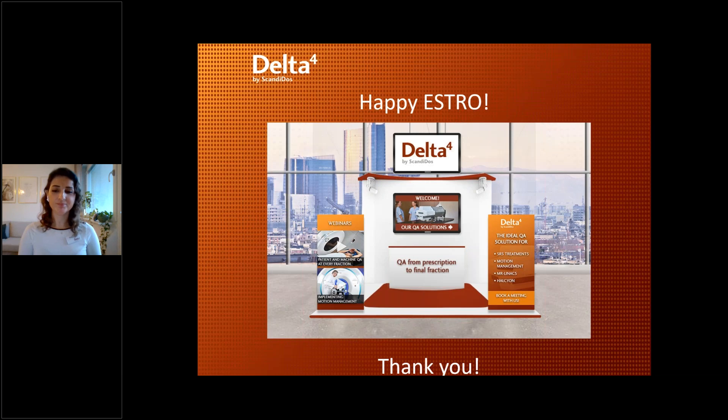Thank you very much Zelga for this very nice presentation. Thank you everyone for listening. If you have any further questions, please contact us — come and visit us on our booth during ESTRO and we are here for you.